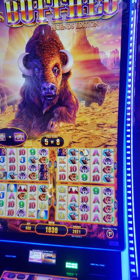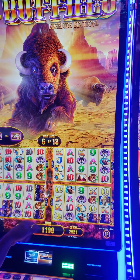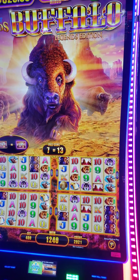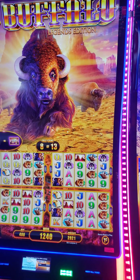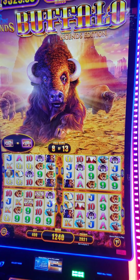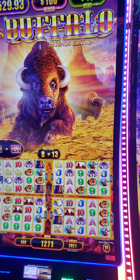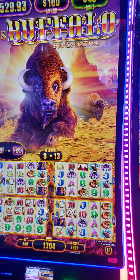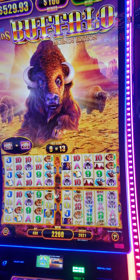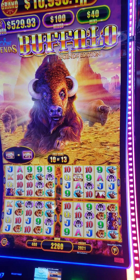There you go. Four screens of buffalos — technically have a lot of chances of getting... Look at the extra spins. Good spins. Any extra bonuses in there, a whole bunch of buffalos.